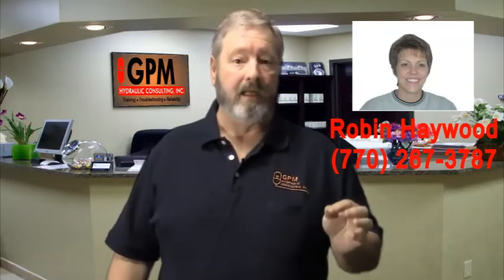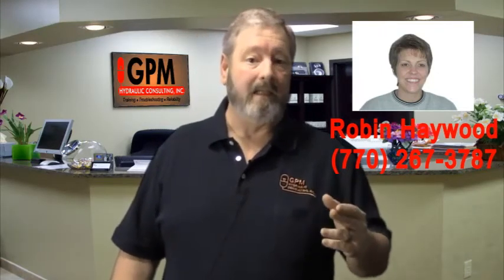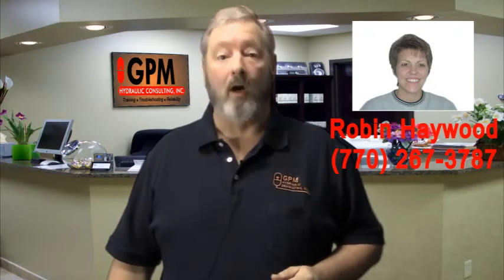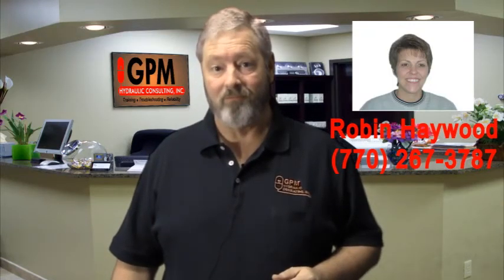Thousands of millwrights, mechanics, electricians, and supervisors all agree that our training and our manuals have saved countless hours of expensive downtime. Call our training coordinator, Robin Haywood, at 770-267-3787 to learn more and to schedule training. At GPM Hydraulic Consulting, we turn parts changers into hydraulic troubleshooters.